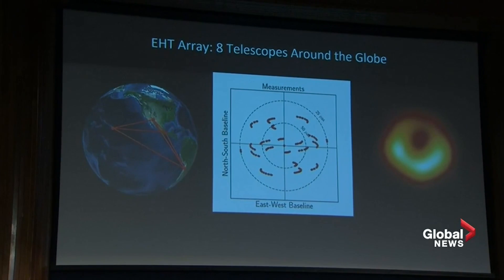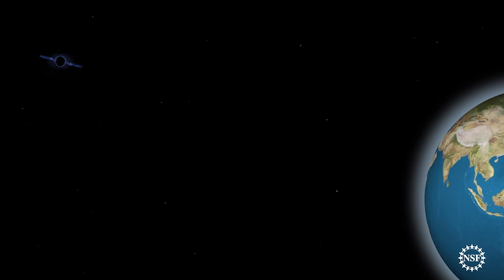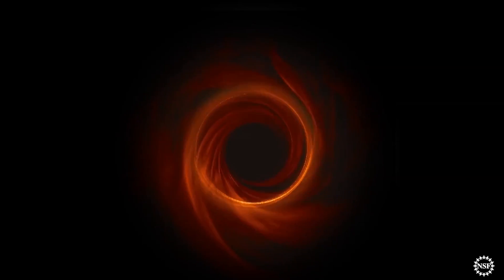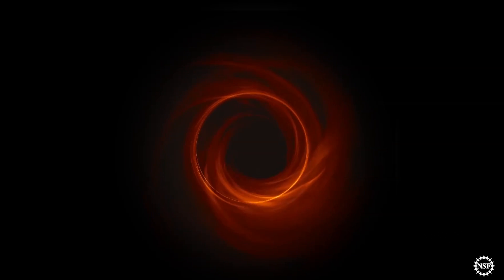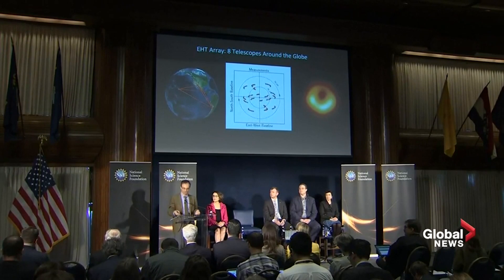So we've taken advantage of a cosmic opportunity. It's remarkable when you think about it. Light that left near the event horizon traveled all the way through intergalactic space and hit our telescopes. The Earth just happens to be the right size, so we get the resolving power to see the black hole in M87, whose mass and distance let us observe it. And then the Earth turns to fill in our mirror so that we can make this image. It's truly remarkable — almost humbling in a certain way.